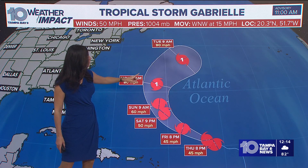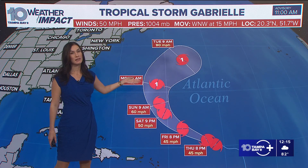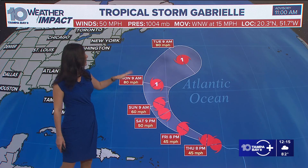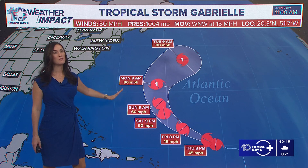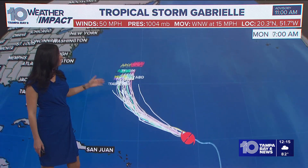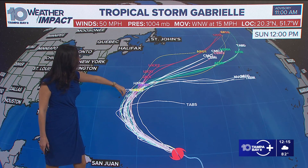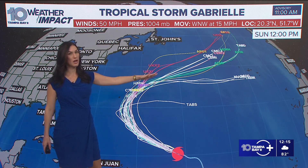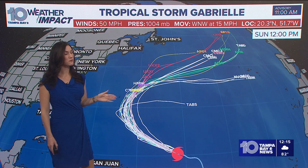Bermuda is right there. The latest track shows a trend of this recurving, which we'd like to see. It's been showing that trend of recurving but curving away from Bermuda, just missing it to the east — we want to see that. We want this system to be east of Bermuda because that means less worse weather for Bermuda. It is staying far away from the states, whereas other systems like Aaron threaded the needle and was on the west side of Bermuda and on the eastern side of the U.S. coast — that will not be the case for Gabrielle. Here are the spaghetti models, showing better agreement — the models are clustered tighter together.